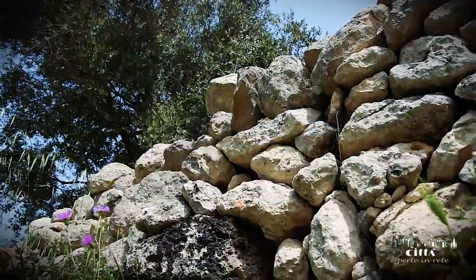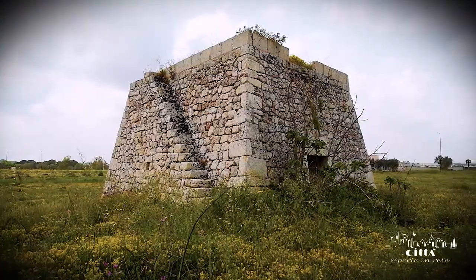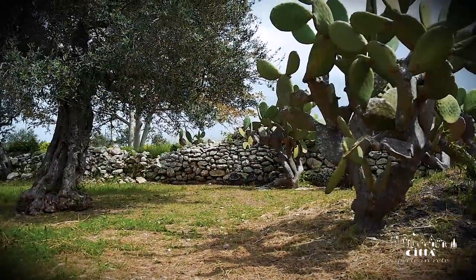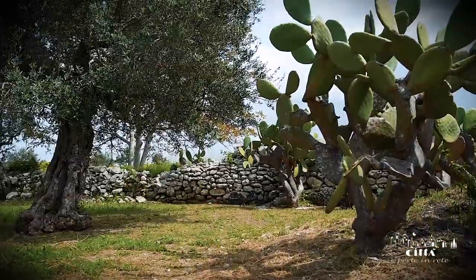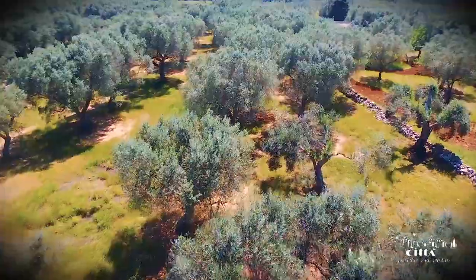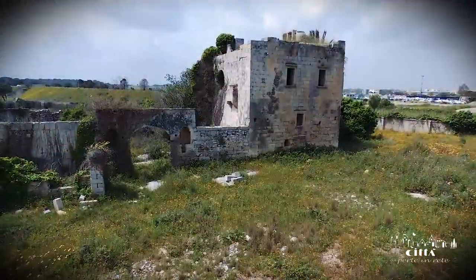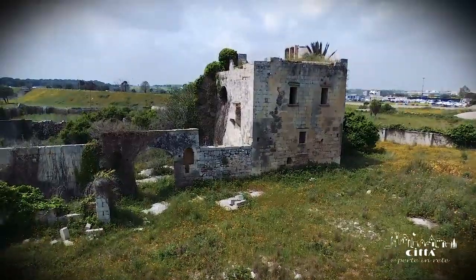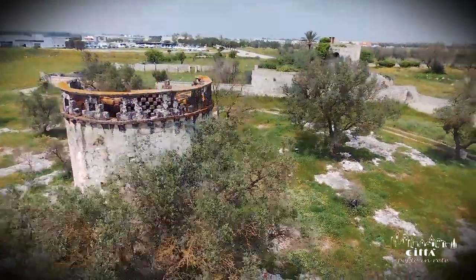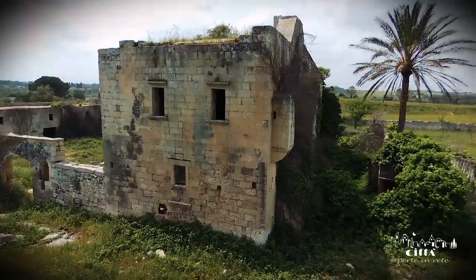These groves blend synergistically with the rural architecture typical of the peasant civilization, such as dry stone walls and pagliaro stone huts. In these large green spaces, one can still admire important structures linked to the ancient agricultural society. An example is the farmhouse San Loi or San Telidio, dating back to 1576.